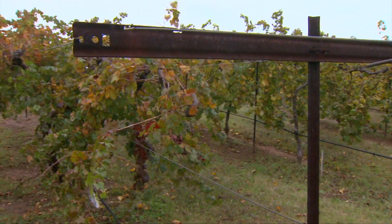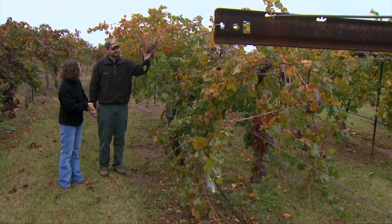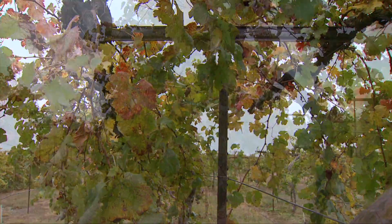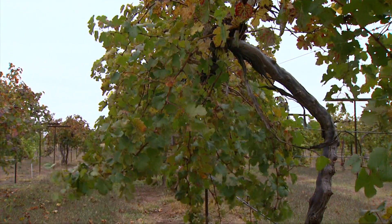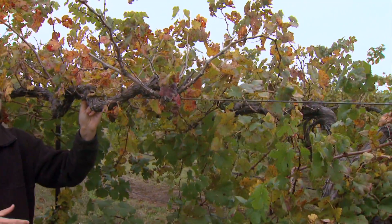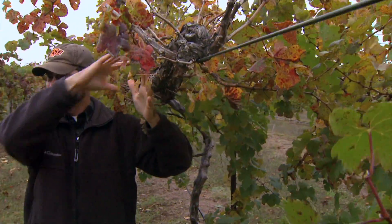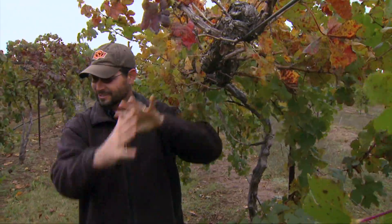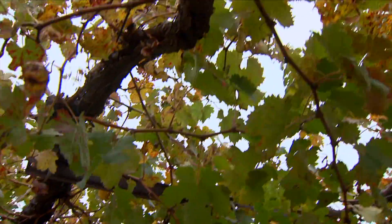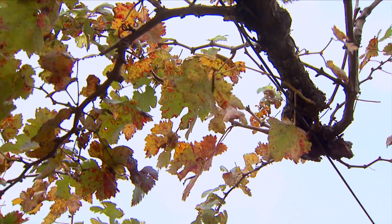Now this system has a little bit more of an open structure to it. This system is called the Geneva double curtain, and it was developed in New York really for very vigorous varieties like Concord and some of the other American type grapes. You can see that the cordon wire is higher. This is mainly designed for American species of grapes, which have a downward growth habit, and so it forms a curtain that goes down maybe to the ground. This system is traditionally used so that one vine comes up and is split onto two different wires to handle the more vigorous growth.